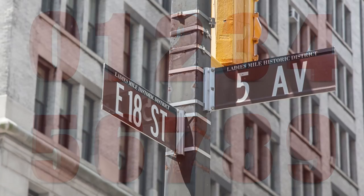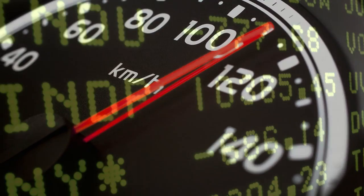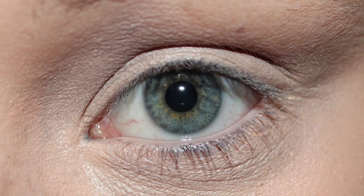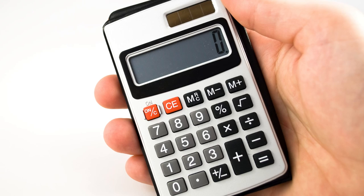Numbers. We use them every day, but the fact is our current numbering system is letting us down. We know this because there are still so many things we can't figure out about the universe, the Earth, and even ourselves. We've given old numbers a shot, and we know they don't work.